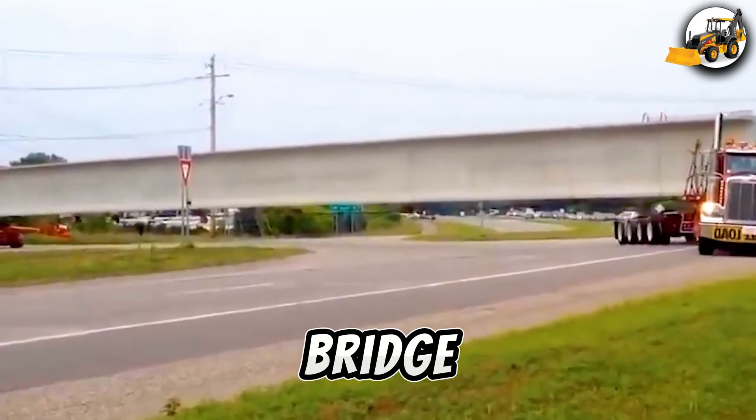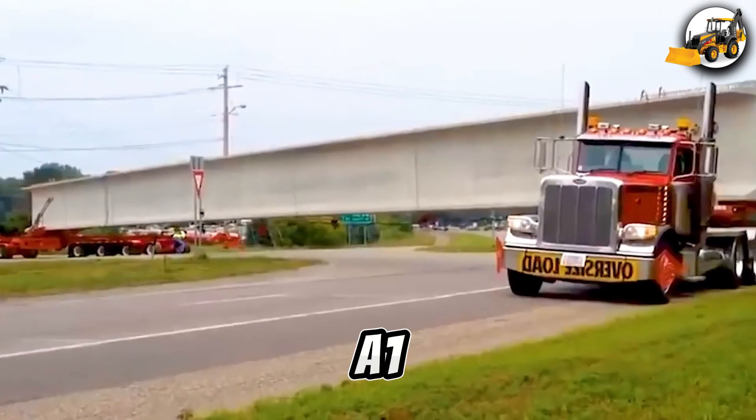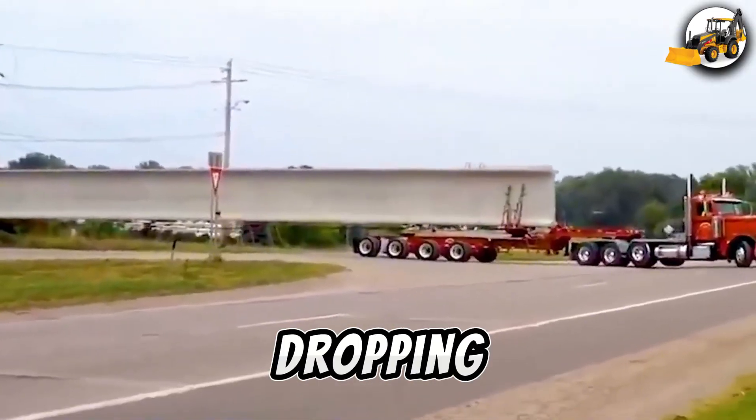Want to see how the Sesame Bridge Beam is transported? Drop a 1 in the comments and follow us for more jaw-dropping updates.